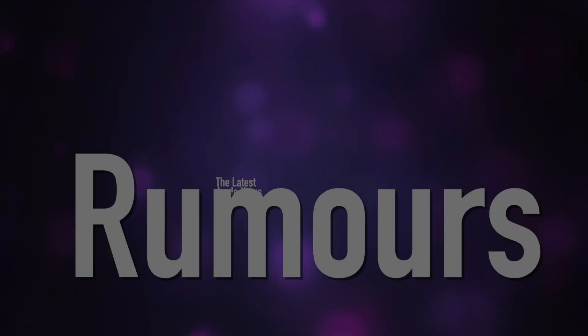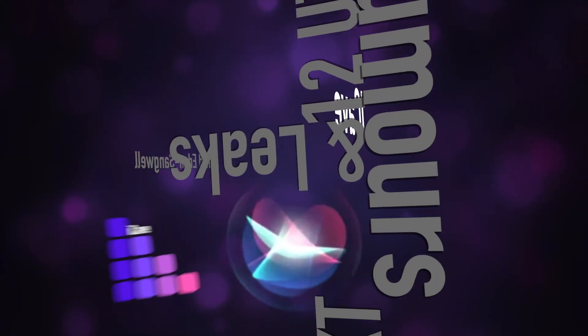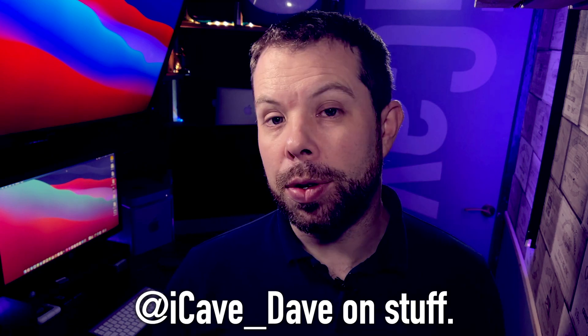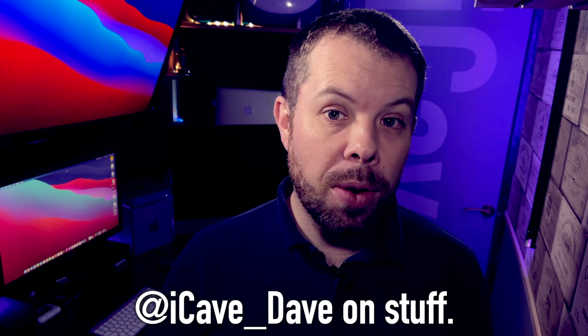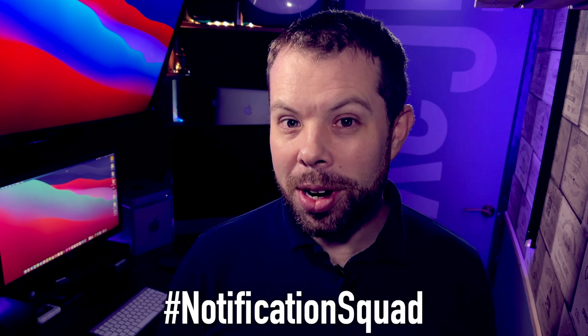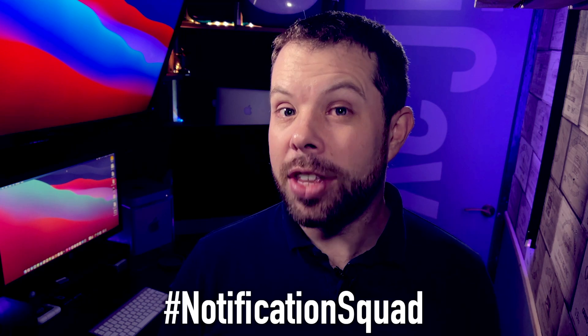So let's clear some of this up now. For the latest Apple news, rumors, and leaks every weekday at 12 UTC, join us in the iCave. I'm iCave Dave, and if you want the latest Apple news, leaks, and rumors every weekday at 12 UTC, like this video, subscribe to the channel, and ring the bell so that you don't miss a thing. And if you ring the bell, don't forget to comment with hashtag notification squad so that I can give you a shout-out at the end of the next video.